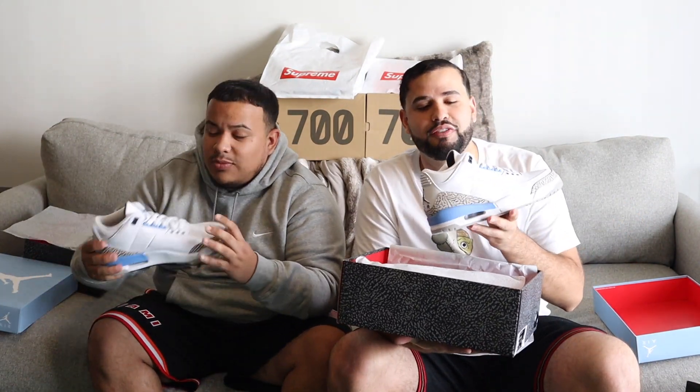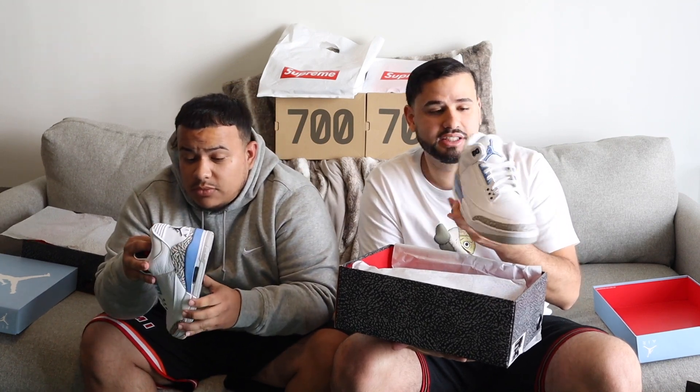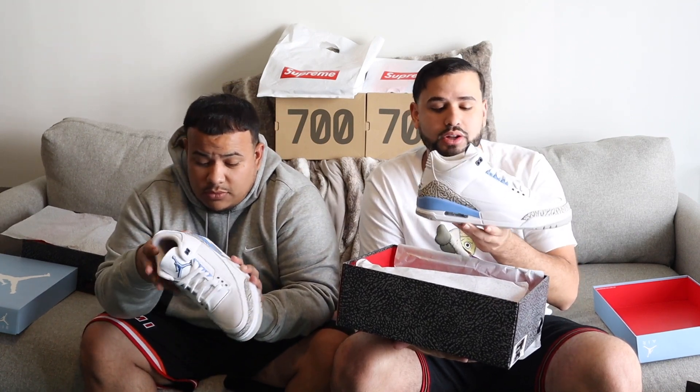I'm not going to lie — when I first saw the first looks of these, I said I'm not getting these because there's no UNC on the tongue. I said I'm not going to do it. But I'm actually really happy that I went ahead and got it.